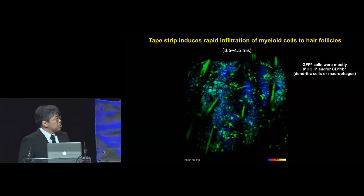The movie I'm about to show you is an early time point, 30 minutes to 4.5 hours after tape-stripping. These green structures are hair shafts reflecting the position of hair follicles, and these green dots are donor-derived leukocytes — these were mostly dendritic cells or macrophages.